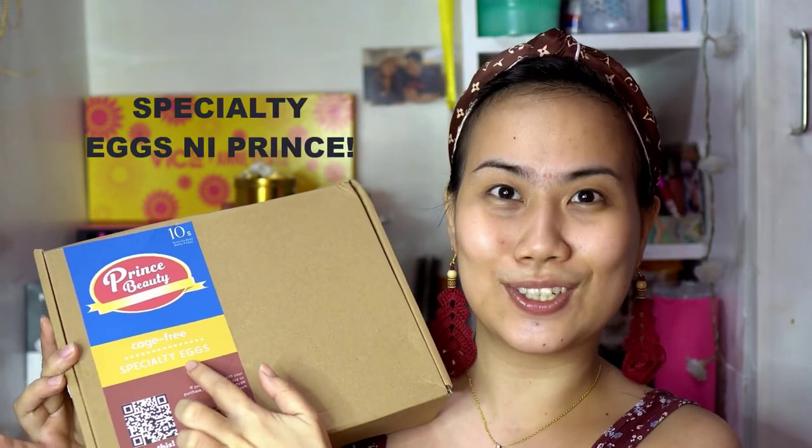During delivery, medyo na-deform na yung box but that's okay. Look at the packaging — it's really like yung packaging ng mga egg trays. It says here 'Prince Beauty,' and this one indicates like 10 eggs — cage free specialty eggs ni Prince Marelle. May scan lang. And then nakalagay dito: if you're satisfied with your purchase, don't forget to tag us.